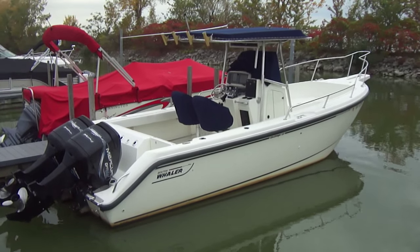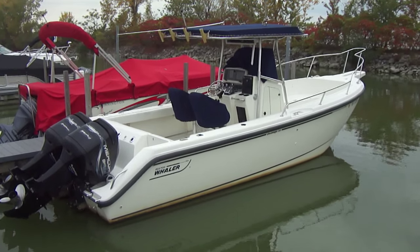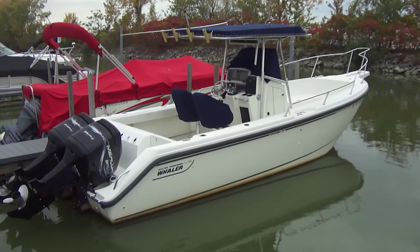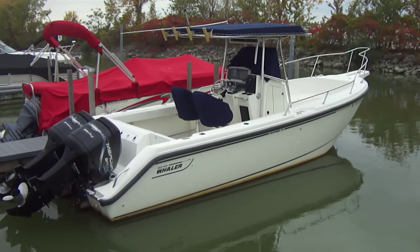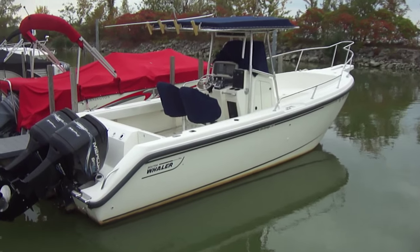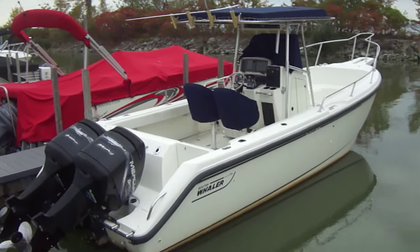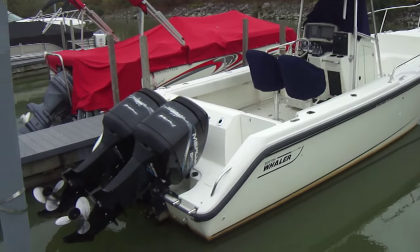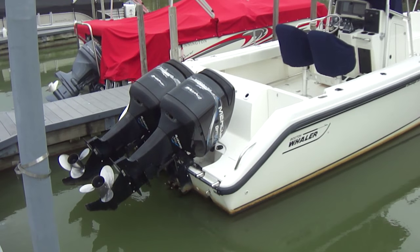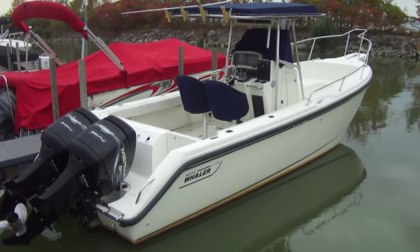Hi folks, Jason Clemens here from Clemens Boats in Sandusky, Ohio. Today we're taking a look at our 1999 Boston Whaler 260 Outrage — a real nice boat. We just ran it from Rocky River to our dealership in Sandusky, about a three-hour run by water. Runs very well. It's powered by twin 200 Mercury OptiMax engines with stainless steel props, and we cruised it over here at 25 miles an hour the whole way — a real comfortable cruise speed for the boat.